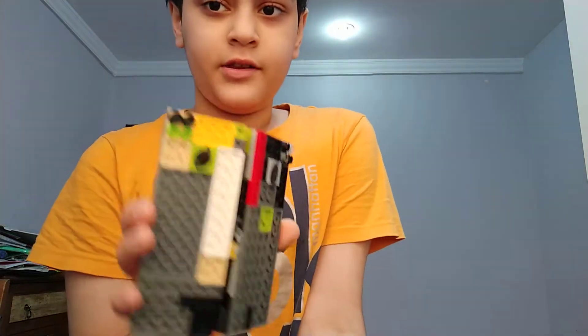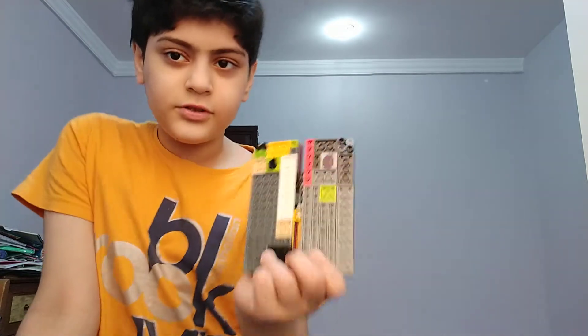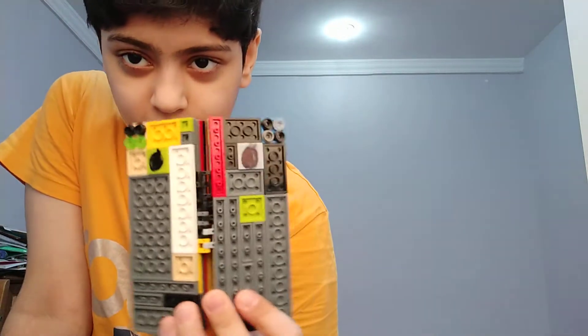Good morning and welcome to the Coco event recap. As you previously know, yesterday we had the Coco event of November 14th, but today we are going to recap that event. In that event, Coco Enterprises introduced the new phone called the Coco Fold.